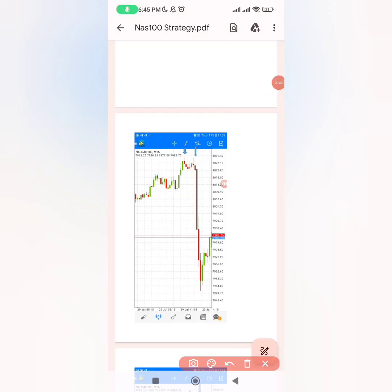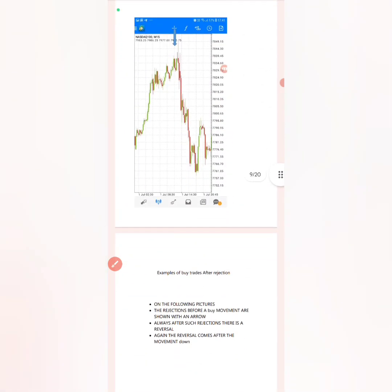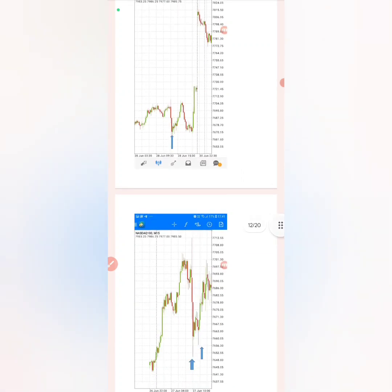If you know how to implement this strategy, you can also see the M patterns and enter right here and target for the market to go down. There are several other M and W patterns implemented in this strategy. Click the link in this video description which will take you to the Mobile Forex Telegram group, and that is where I'm going to give you this strategy for free so you can go and test it out and see how much it works.